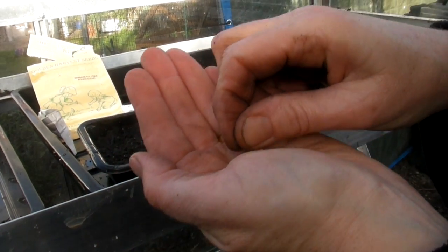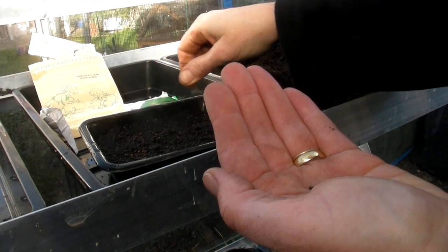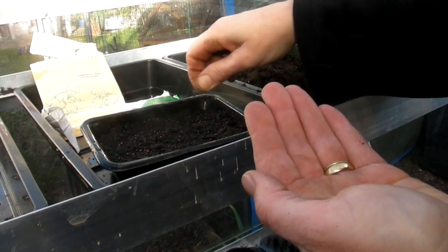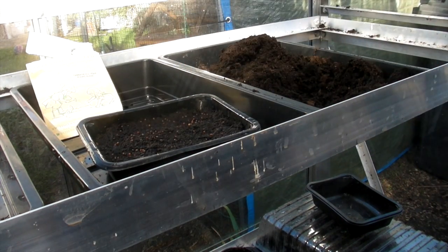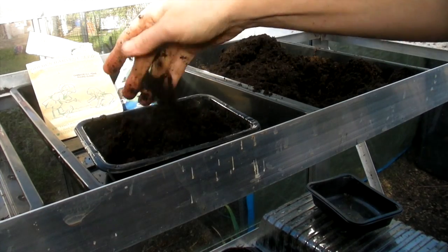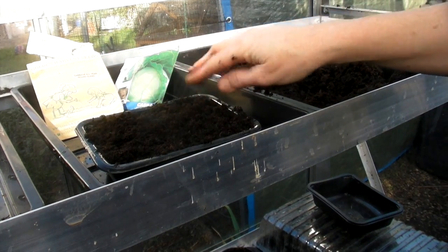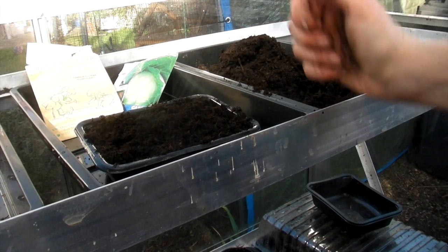You can sow your cabbages February to March time. I'm starting now, in the middle of February, because we've got nice weather and they'll be okay in the greenhouse — they'll have a propagator lid on them which will protect them from any frost. When you've put your seeds on, all you need to do is cover them with just a little bit more multi-purpose compost. Don't pat that down, just leave it loose like that. I'll add another tray and put a propagator lid on top.